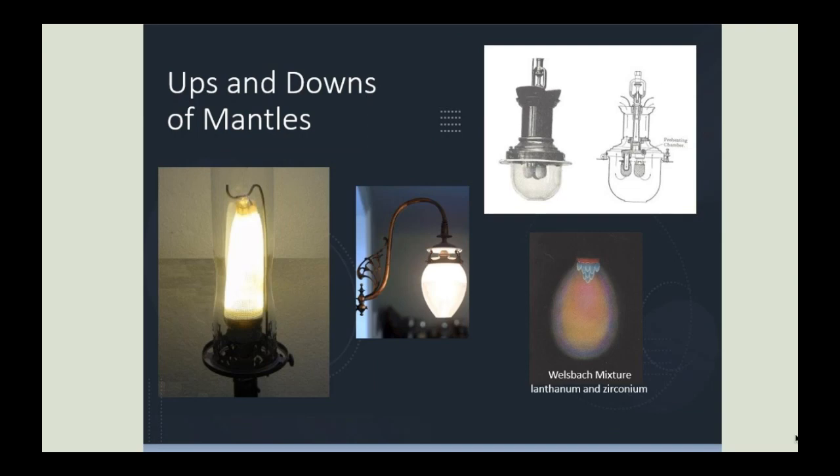It was discovered that temperature played an important role in the mantle's incandescence. Welsbach, who worked with Robert Bunsen, used a mantle of rare earth metals — lanthanum and zirconium. This was made possible by using a Bunsen-type burner, which generated temperatures of up to 1,350 degrees Celsius. This breakthrough allowed for burners with shorter flames that still maintained high temperatures, so lamps could be smaller and incorporate several mantles within one design for greater fuel efficiency.